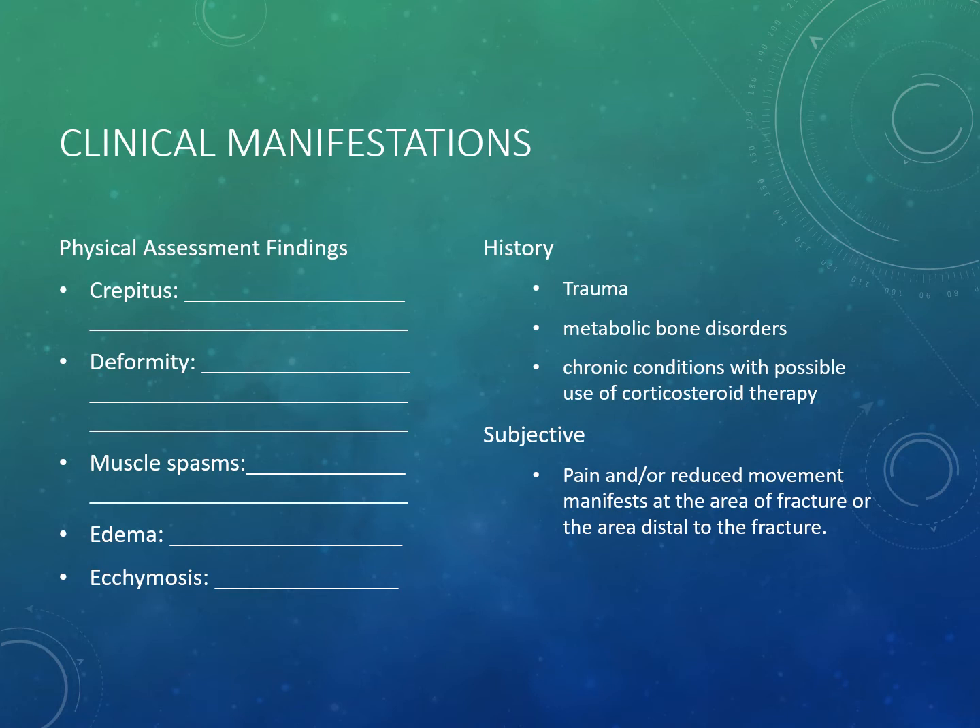Muscle spasms result from the bone not being aligned, and the pulling forces of opposing muscles cause tremoring and quaking. Muscle spasms are quite painful and may lead to placing the patient in traction. The patient will also have edema — swelling in the localized area of trauma that is very firm, tight, shiny, and extremely tender to touch. It is definitely not pitting.